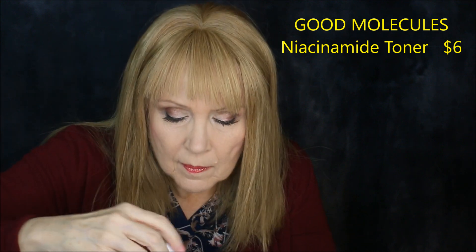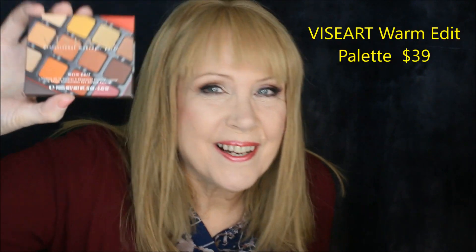Here's the Good Molecules niacinamide brightening toner — that's two skincare items. I was really hoping for makeup. I may wind up giving this away because I'm just not a skincare girl. I get skincare sent to me all the time because I'm an older person and PR for older people is usually skincare. Good Molecules is a brand that Beautylish carries.